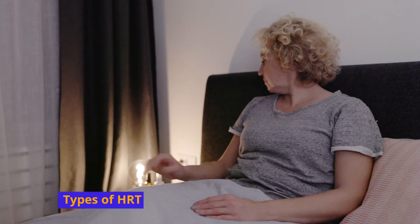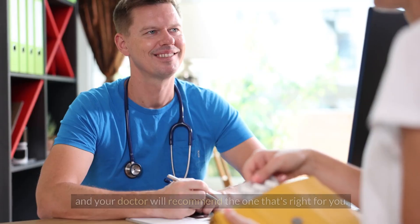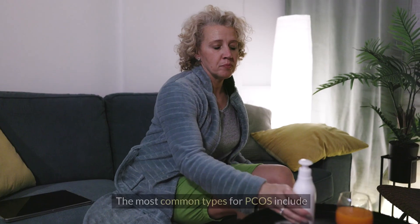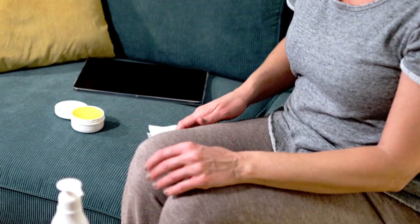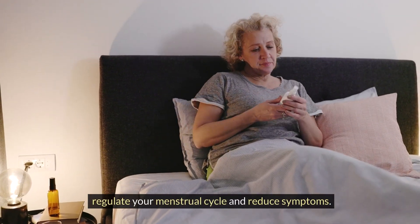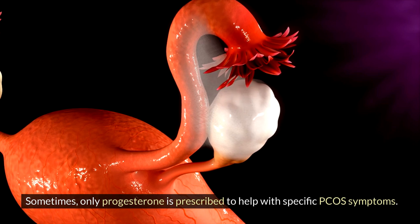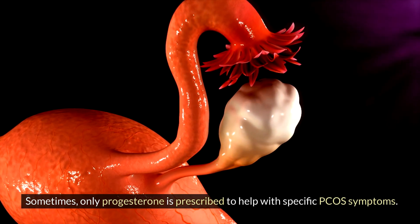Types of HRT: there are different types of HRT, and your doctor will recommend the one that's right for you. The most common types include combined HRT, which includes both estrogen and progesterone to regulate your menstrual cycle and reduce symptoms, and progesterone-only HRT, where only progesterone is prescribed to help with specific PCOS symptoms.